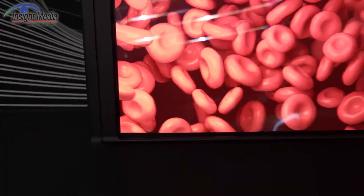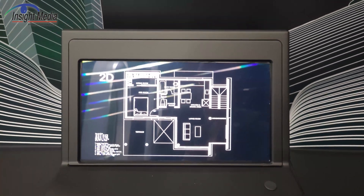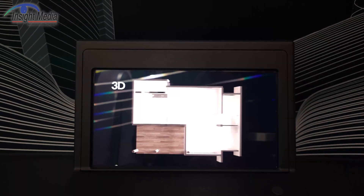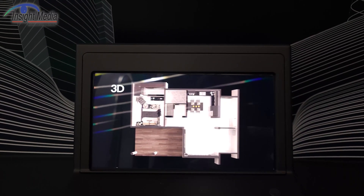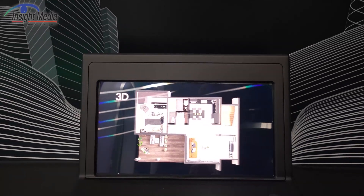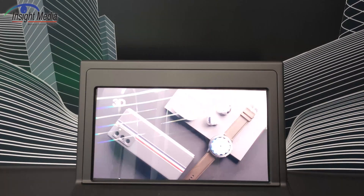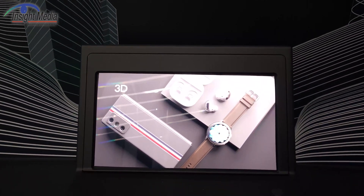This is not a particularly state-of-the-art display here. The specs on this thing say it looks like the base panel is 4K. That's a 31.6 degree angular field of view. The number of views is 26, and it's based on a 15.6-inch panel.